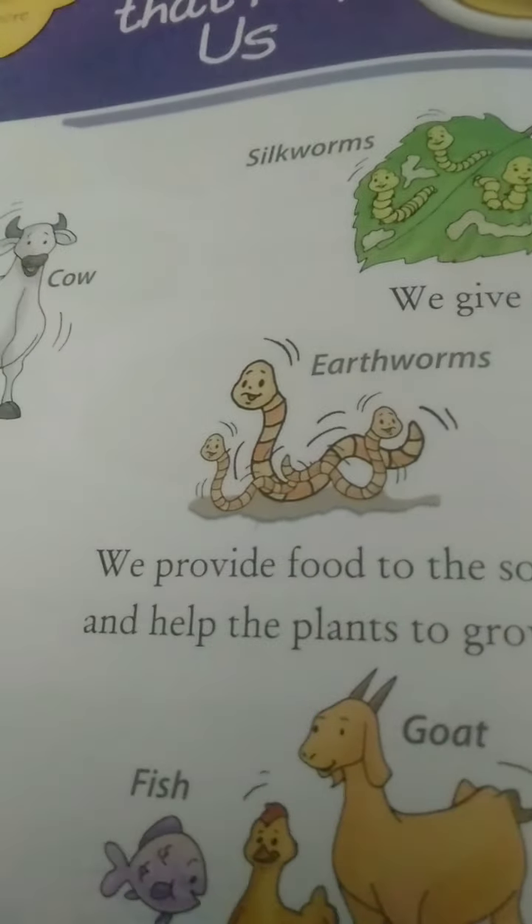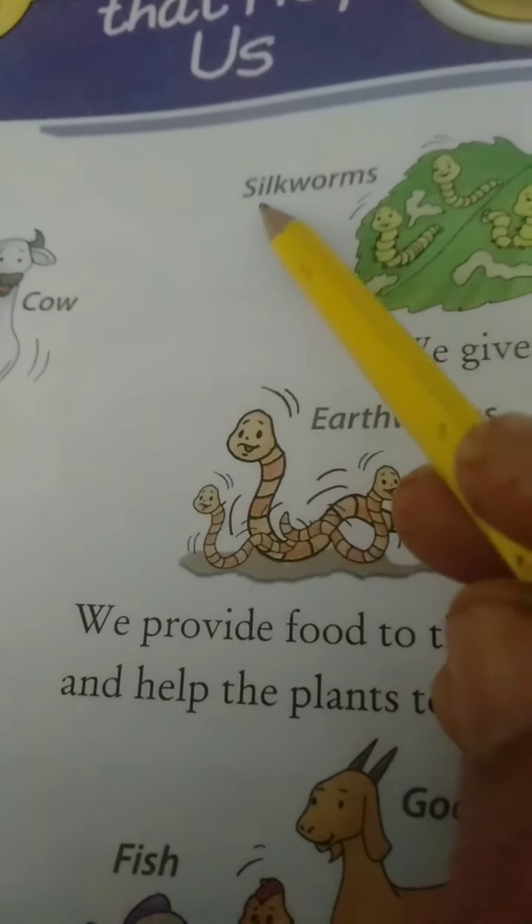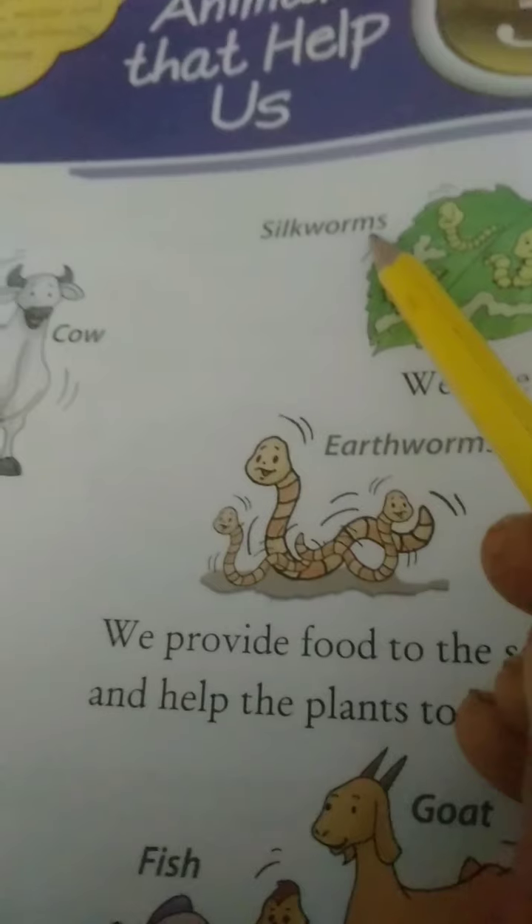Earthworms. The next one is silkworms. Spelled out: S-I-L-K, silk, W-O-R-M-S. Silkworms.